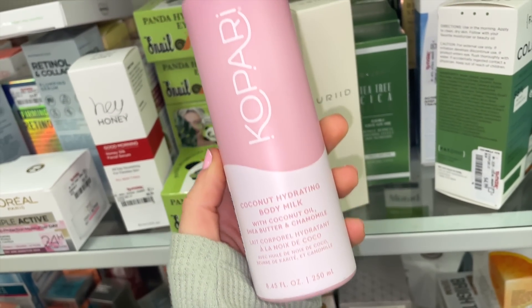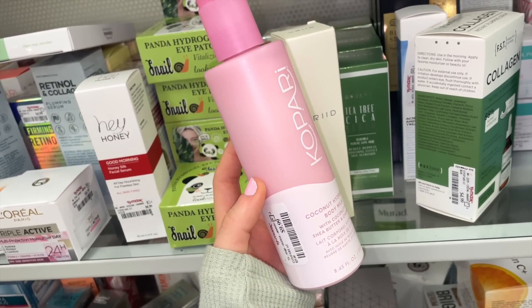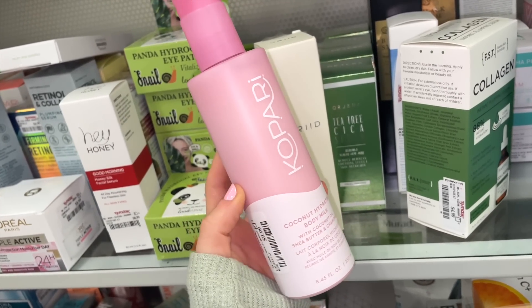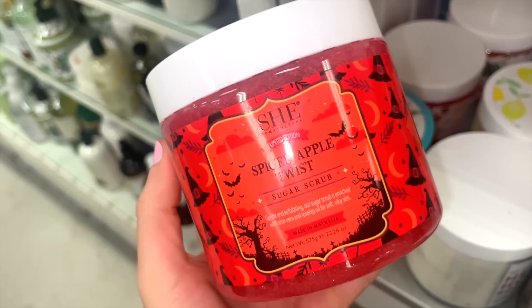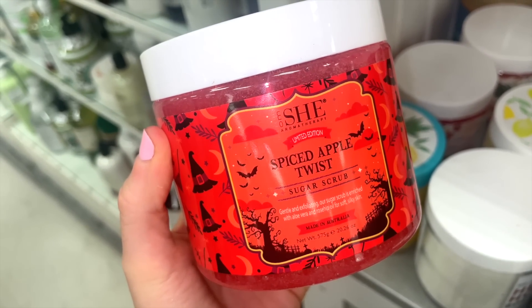This is Kopari's newer Coconut Hydrating Body Milk — 8.45 fluid ounces full size — and I'm shocked it's here. It's a slightly waterier lotion that sinks in quickly and smells pretty good. I also spotted what I think is the She Aromatherapy brand — the Spice Apple Twist body scrub for $5.99. What a deal!